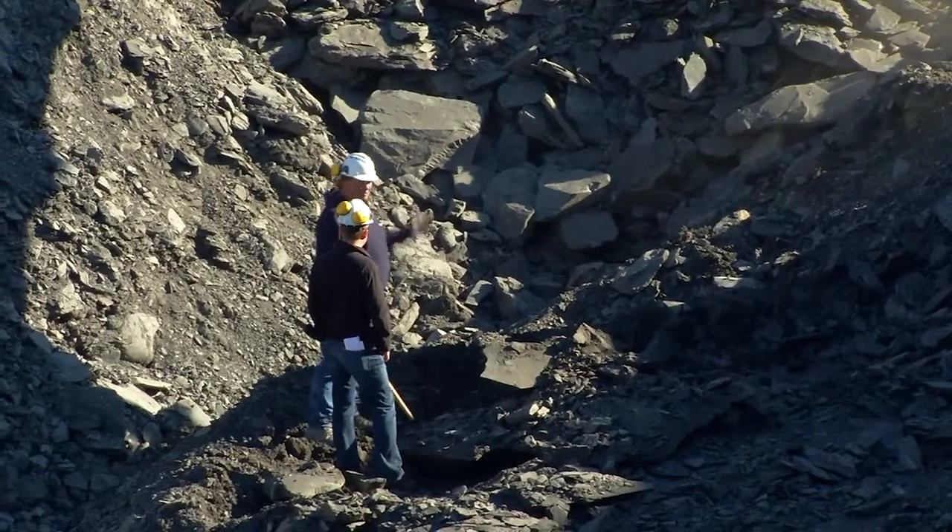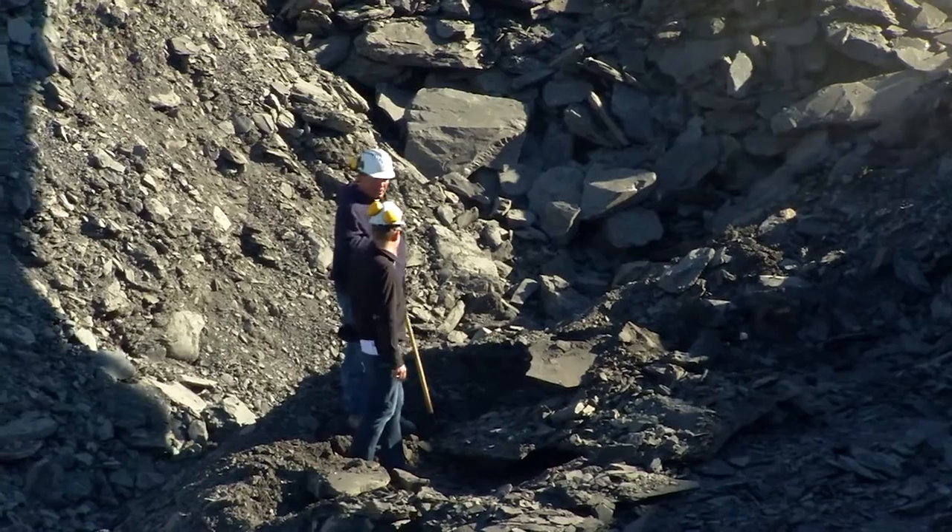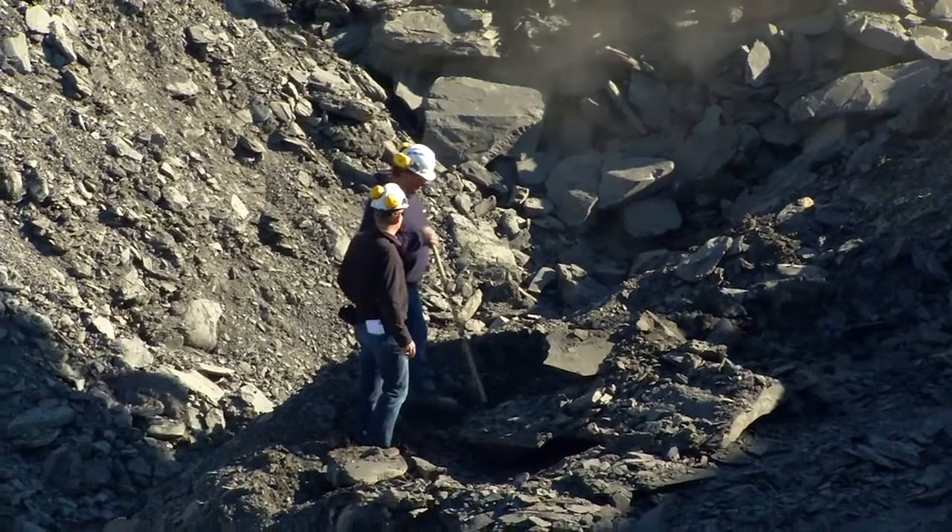Kirk, it looks like a lot of work to mine for Amylite. It's not an easy process. What can you tell us about it? Do you find it every day? No, it's not an easy process. We can mine out here for days and not find one piece of Amylite rough.